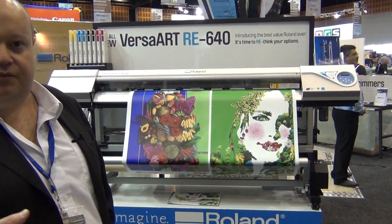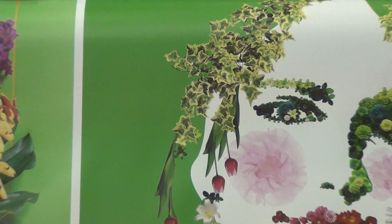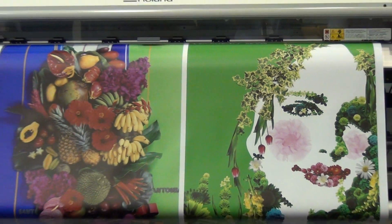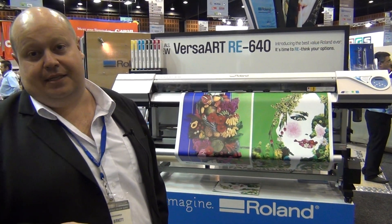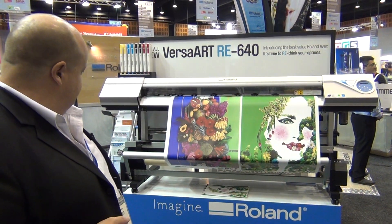Beautiful high-density prints with a very wide colour gamut. Heavy-duty media handling, very simple for operators to use. It's a one-person load, set and forget. It comes bundled with the VersaWorks Server Edition RIP. A complete package for under $17,000 Australian with a three-year warranty. Quite an exciting new product for us.